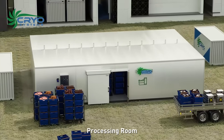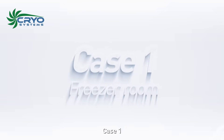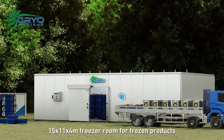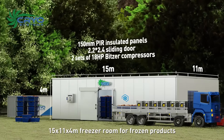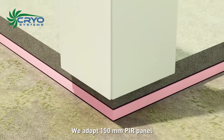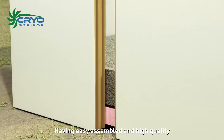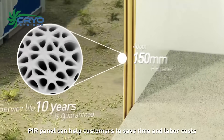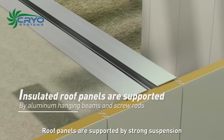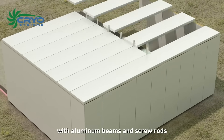Case 1 is a freezer room — a 15 by 11 by 4 meter freezer room for frozen products. We adopt 150 millimeter PIR panels. Easy-to-assemble, high-quality PIR panels help customers save time and labor costs. Roof panels are supported by a strong suspension system with aluminum beams and screw rods.